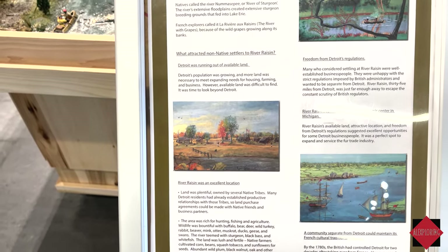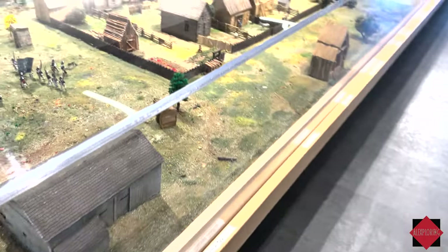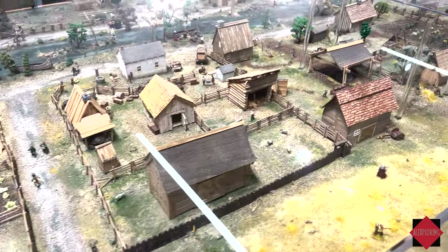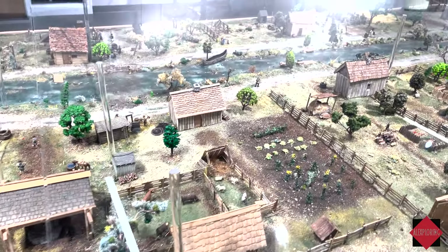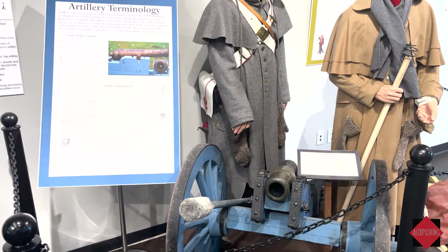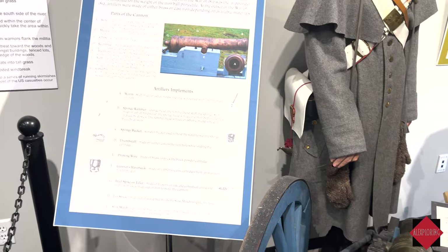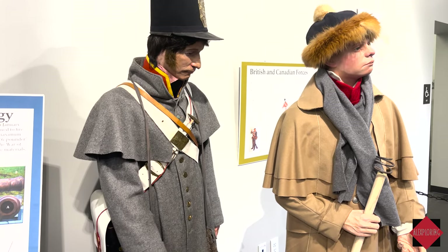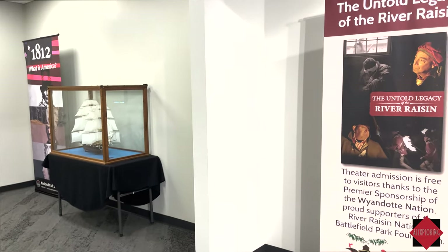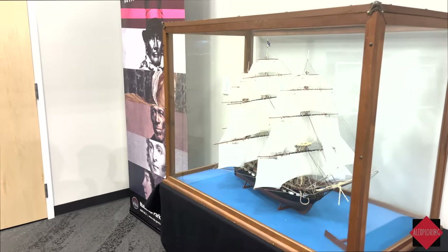Inside we have a replica of some uniforms and a cannon. This is a free museum, so make sure you come check it out.